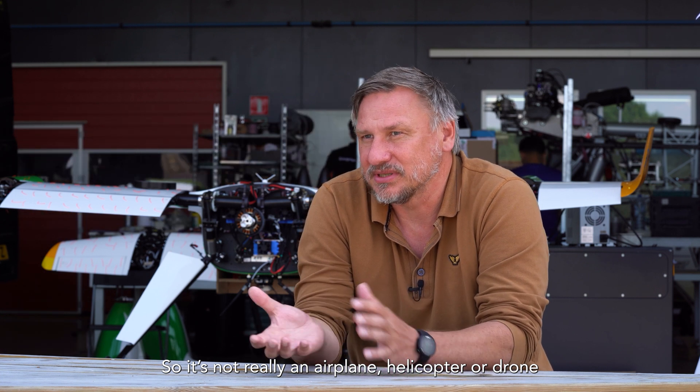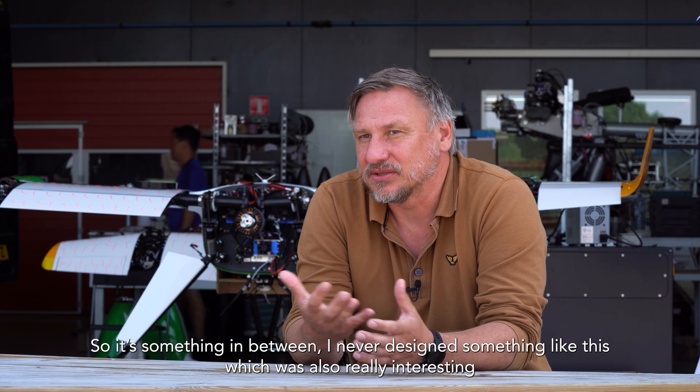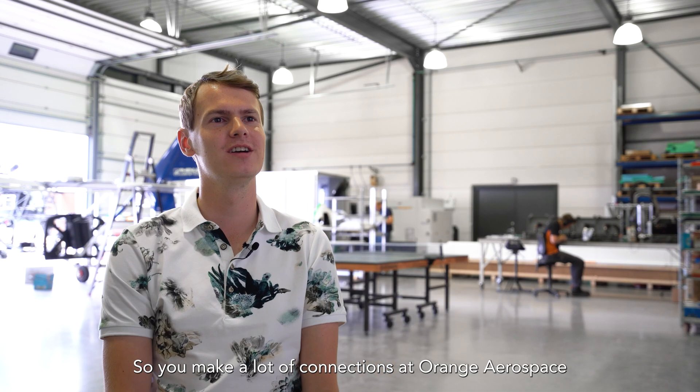It's not really an aeroplane, it's not really a helicopter, it's not really a drone actually — it's a convertiplane, so it's something in between. I never designed something like this, it was quite interesting, and it's what I like to do.